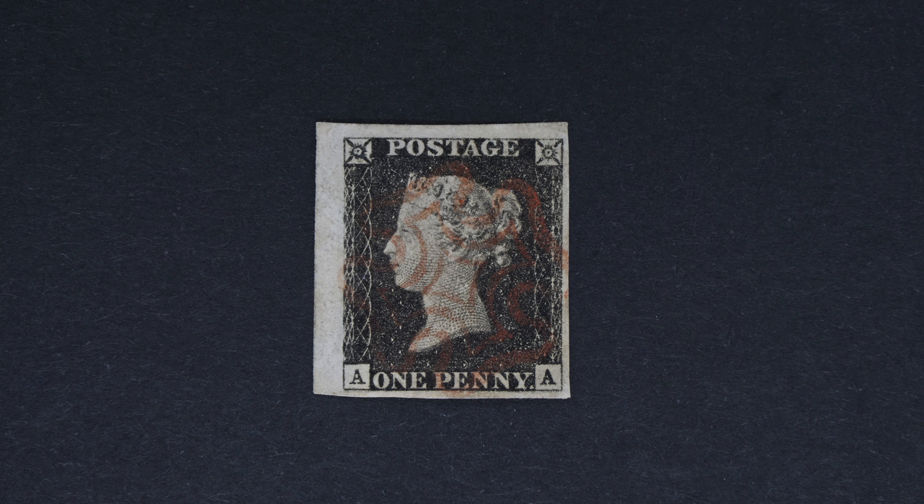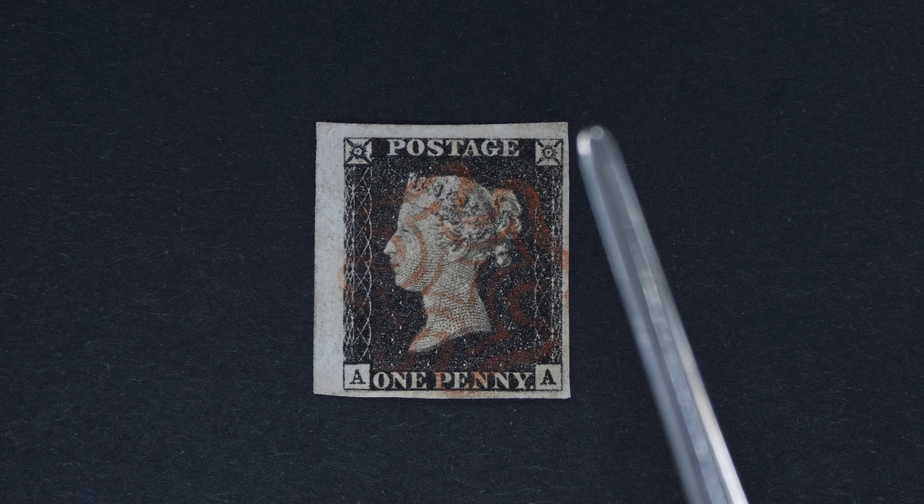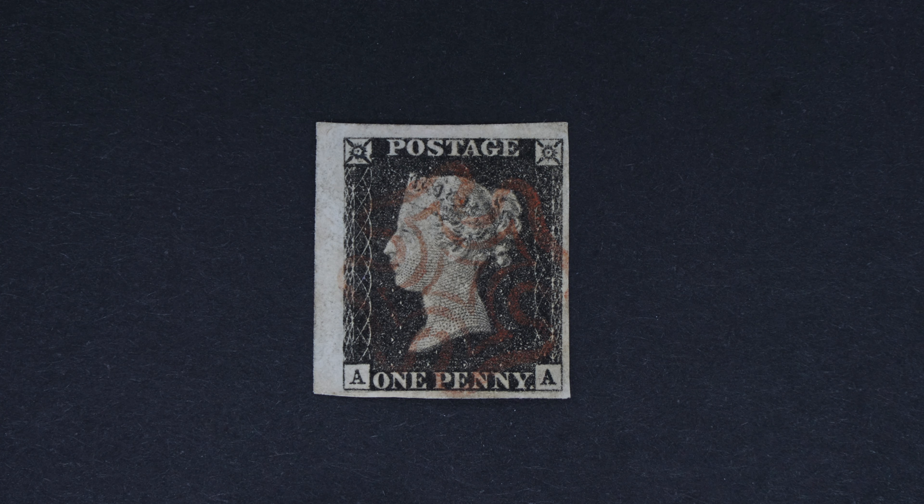Here's a Penny Black. It happens to be lot 981. It's position AA, which you can see shows abnormally large margins on the left and the top, indicative of it being from the top left corner of the sheet. Very attractive individual stamp there.